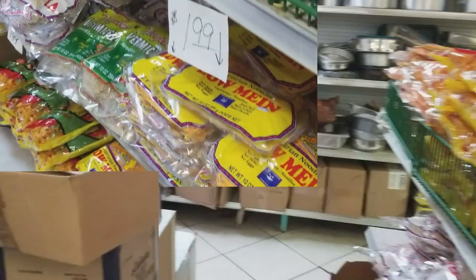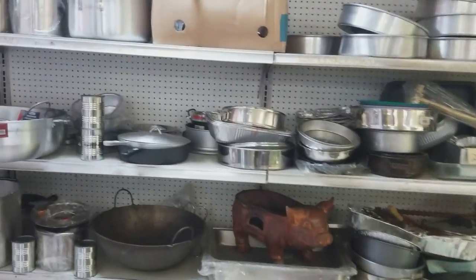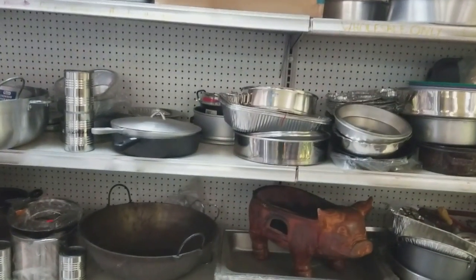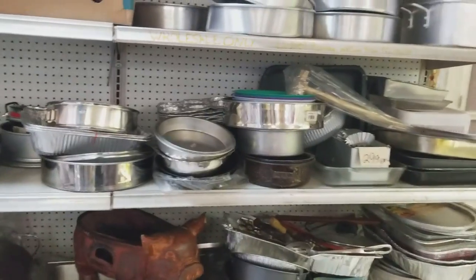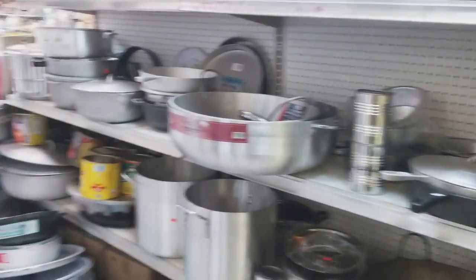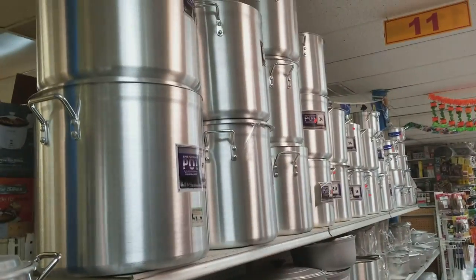That back wall there has a lot of cooking utensils and pots — we have a big wok and baking pans. And if you look on this side you can see all the big stock pots.